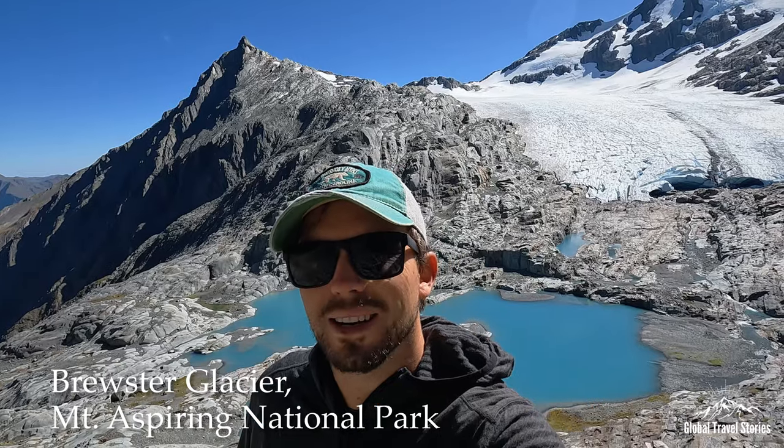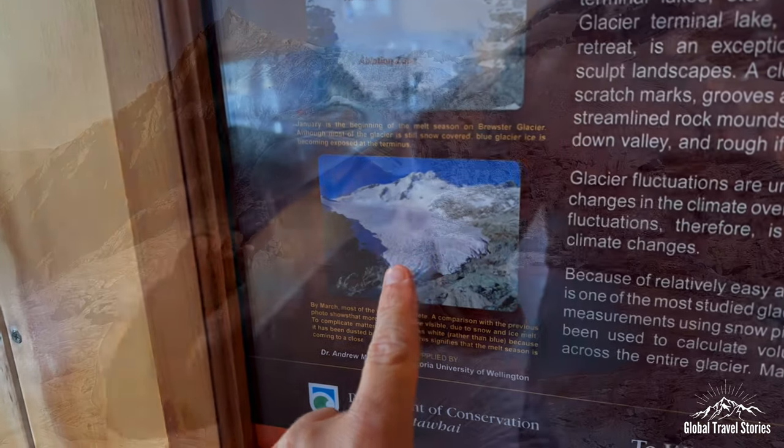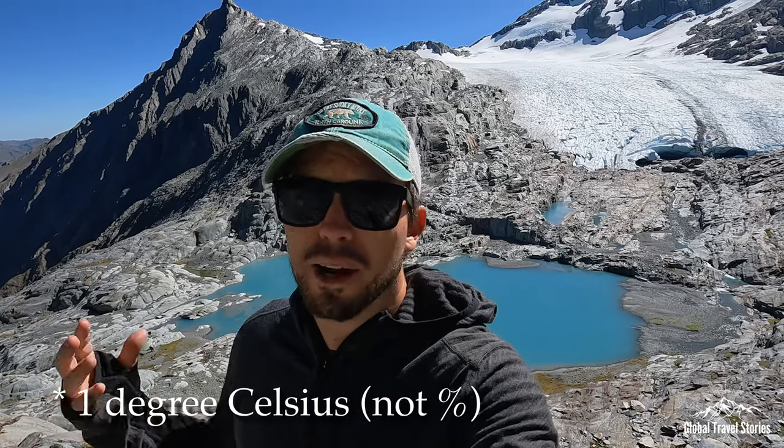Behind me here we've got the Brewster Glacier and that's our goal for today. Reading information down in the hut, between 1977 and 2005 the glacier unfortunately retreated about 17 percent, and visually looking at old photographs you can see it's retreated a fair bit since then too. This is partly due to the global average temperature rising about one degree in the last century, and also because the smaller a glacial mass gets, the faster it melts. Here in New Zealand they estimate that most glaciers will be gone or significantly reduced by the end of the century. It's a privilege to be here and see them as they are, and something we are really grateful for.